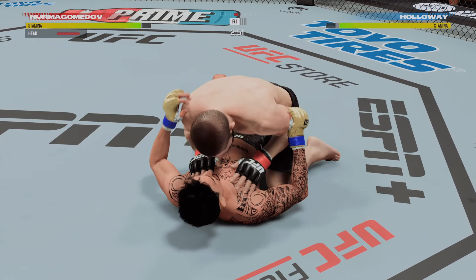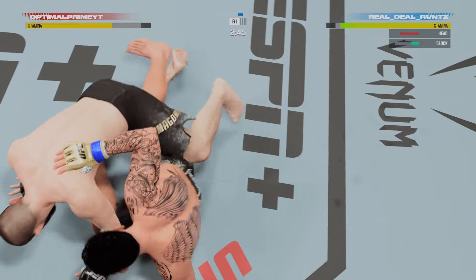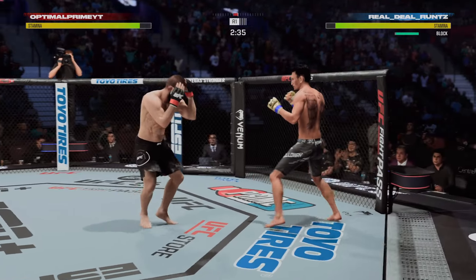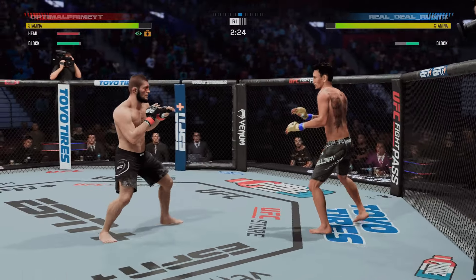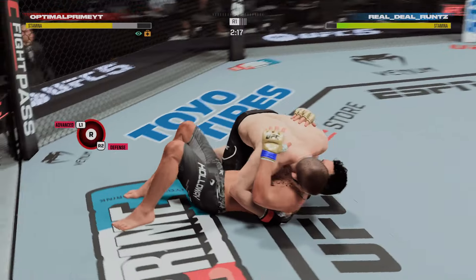Down to three minutes now to go in the round. Pretty good head movement, he's avoiding a lot of these ground strikes. You see why Holloway is such a fan favorite — beautiful land there with the left hand. A cut has been opened around that eye area. He's taking shots over and over again to that area and now he's dealing with a cut.